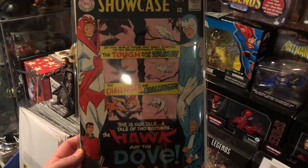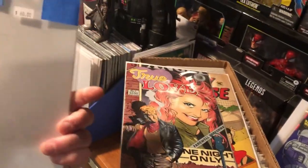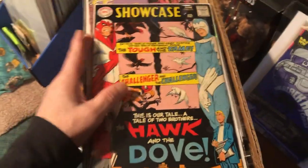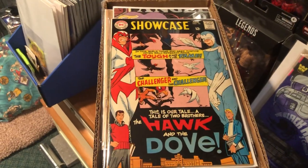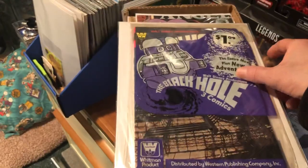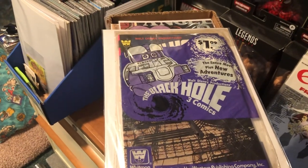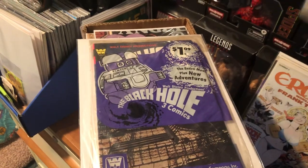Showcase number 75 — the first appearance of Hawk and Dove. He had $60 on it, I got him down to $50. I was very happy to pick that up. Marvel keys are getting out of hand, so I'm concentrating on some DC keys for now. This is still in the polybag — Black Hole 1, 2, and 3, the Whitman. Didn't pay much for these; everything was like $2 or $3 except for that Hawk and Dove.